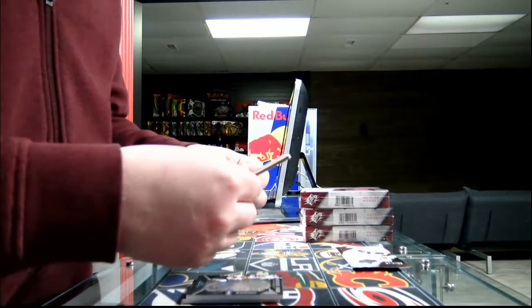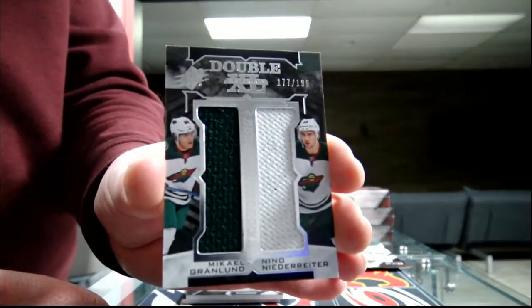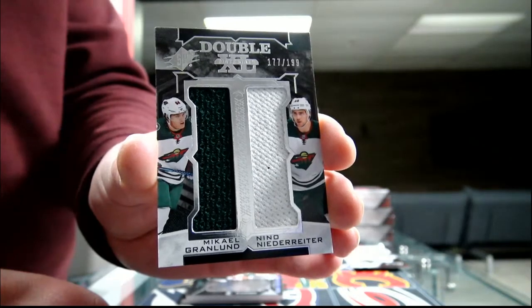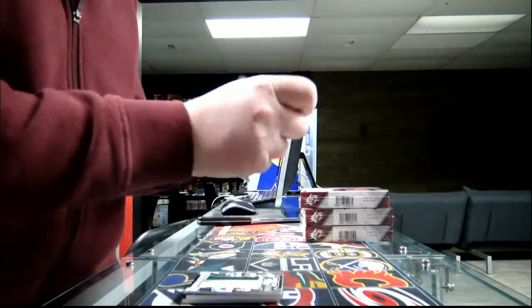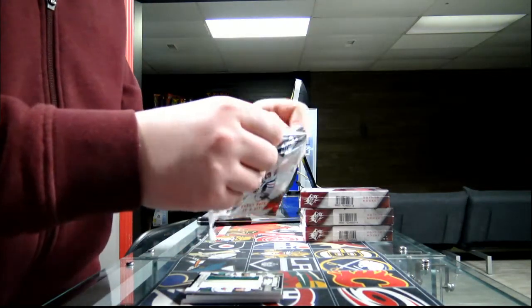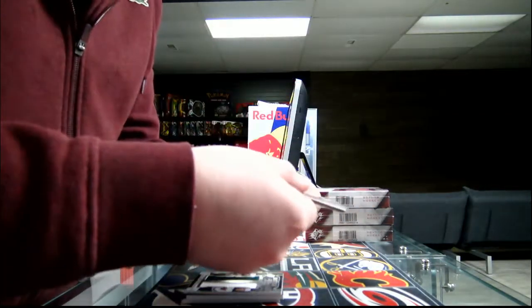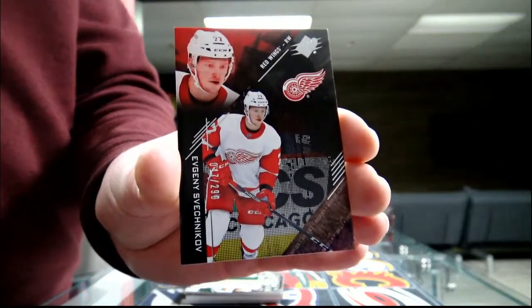Double XL Jersey out of 199 — 177 out of 199 — Michael Branden and Nino Niederreiter, both for the Minnesota Wild. Last pack of box two: we got a rookie, number two, out of 99 for the Detroit Red Wings — Gage Migos.